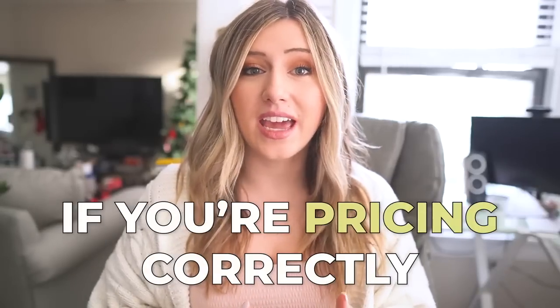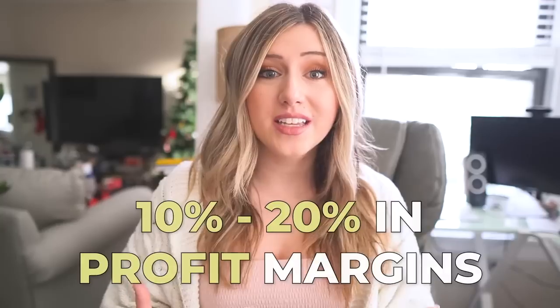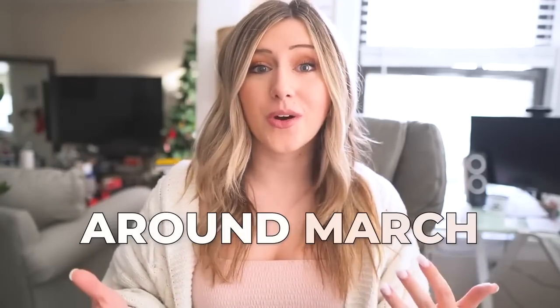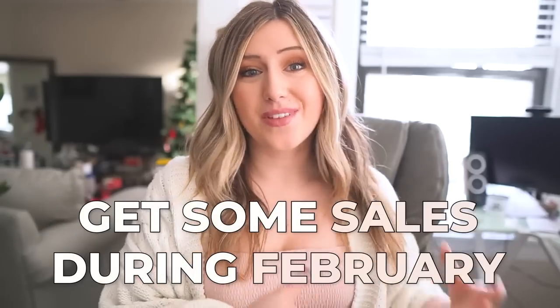When we're talking about revenue, as far as profit margins for t-shirts go, generally if you're pricing correctly and at best, you'll see 10 to 20% in profit margins on t-shirts. That's about $1,000 to $2,000 in profit in your Etsy business alone come March. That is a really great cash injection, and that's why I love making these tutorials so you can scale your stores and get sales during February.